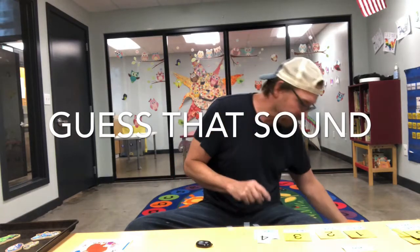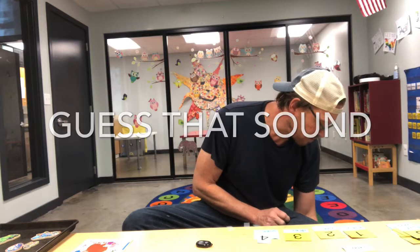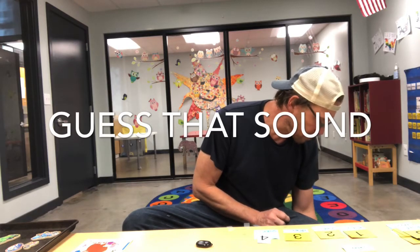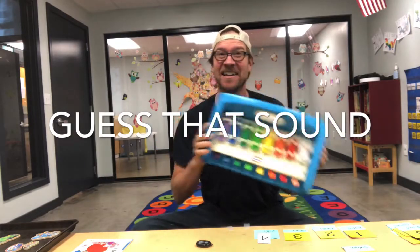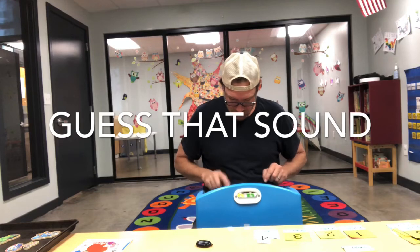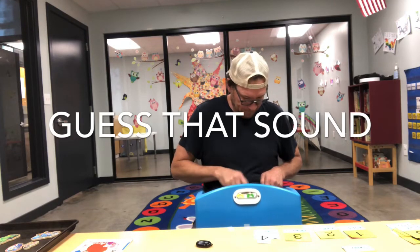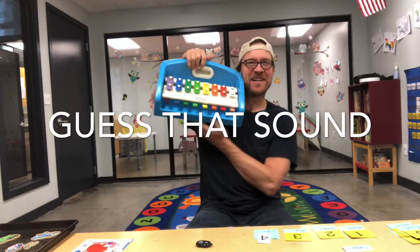Okay, listen carefully. Guess that sound. Did you guess this? Yeah, I was playing the dilaphone. Ready? Nice. Nice job guys.